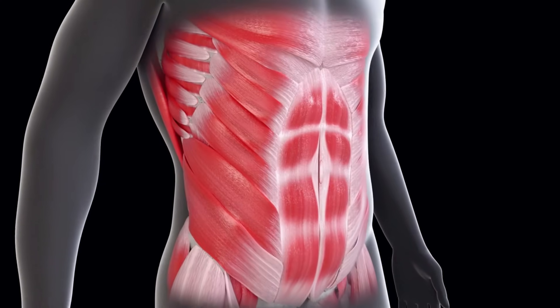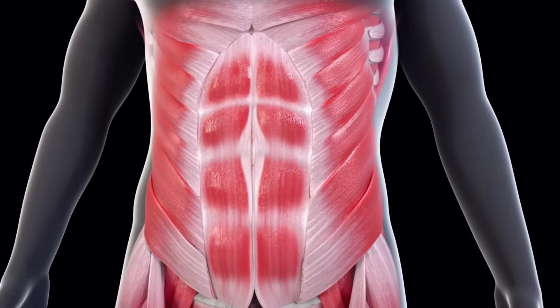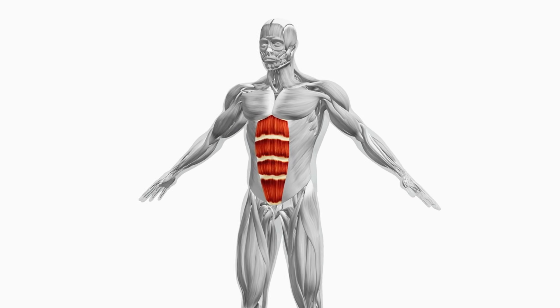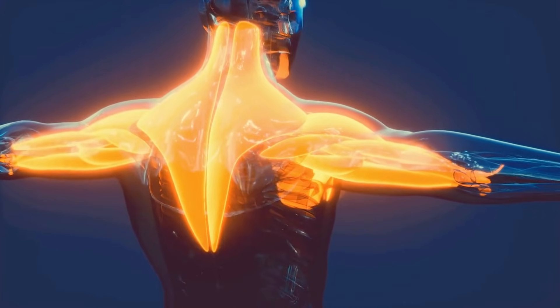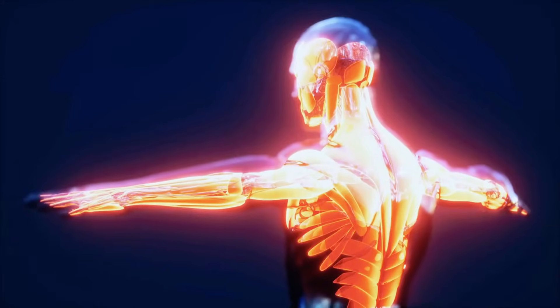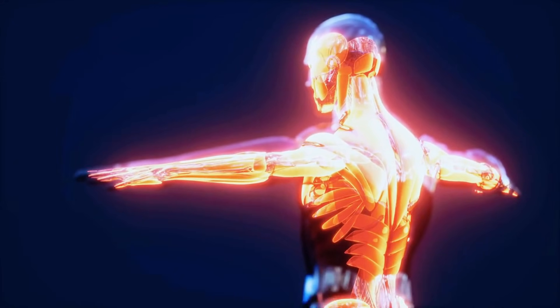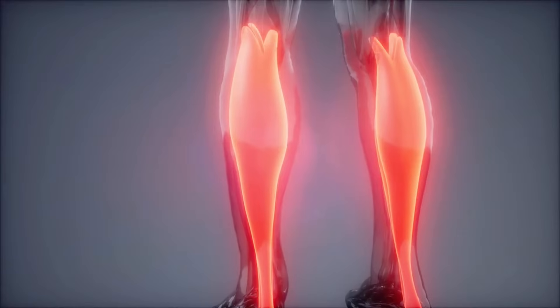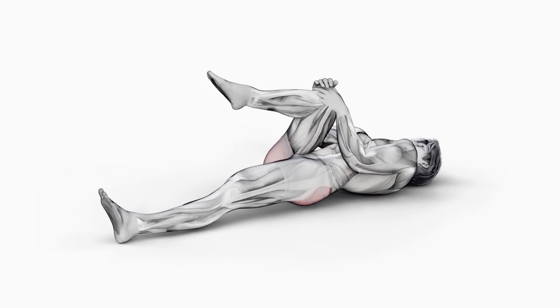What makes the farmer's walk so effective is the range of muscles it engages. As you walk, your core muscles work constantly to stabilise your body. Your trapezius and shoulders keep your posture upright and the weight steady. The upper back and forearms provide grip strength and stability, while your quads, hamstrings, calves and glutes propel you forward with each step.